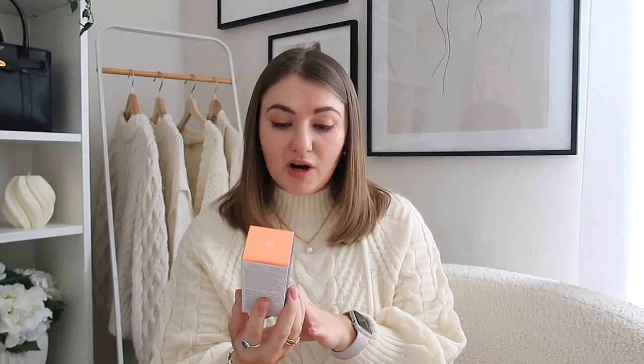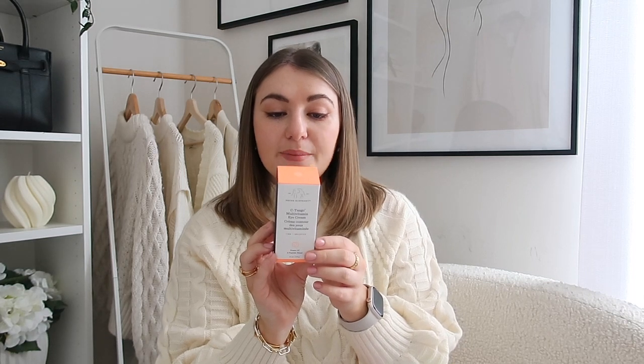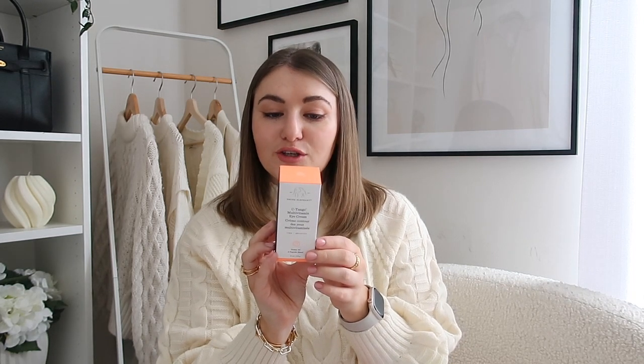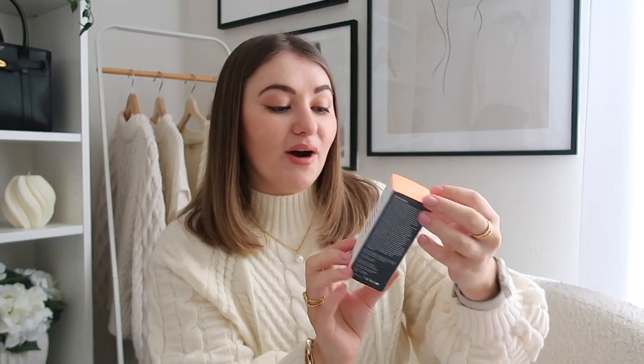First we have the multi-vitamin eye cream — firm and brightening. It's a rich restorative eye cream featuring a brightening combination of eye peptides, five forms of vitamin C and cucumber extract for firmer, stronger looking skin around the eyes. I've been trying lots of new eye creams and really enjoying experimenting with them. I used to purely stick to the Clinique eye serum but recently I've been trying quite a few different others. That sounds really lovely.